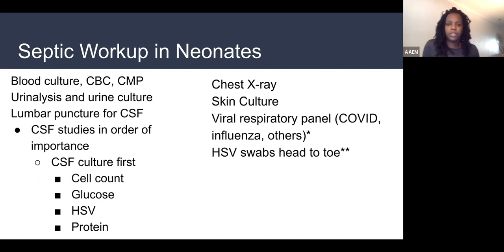For babies in respiratory distress, we get a chest x-ray. If we see a lesion, boil, abscess, or concern for cellulitis, we get skin swabs and skin cultures. In babies with respiratory symptoms — tachypnea, nasal congestion — we might send a viral panel. In babies we're worried about herpes, we get swabs head to toe looking for the virus in the eyes, mouth, genitals, umbilicus, rectum, and skin.